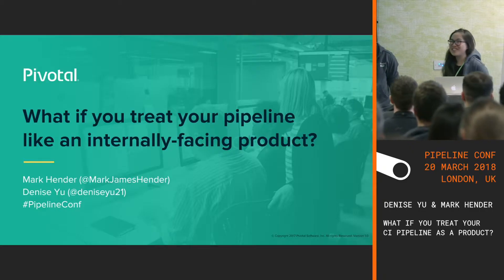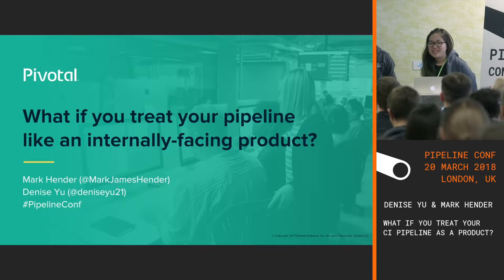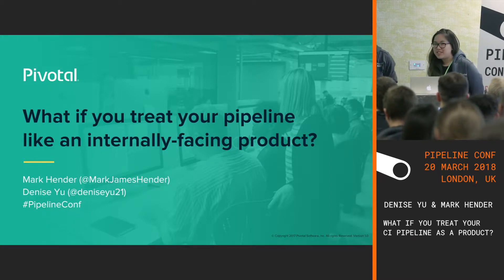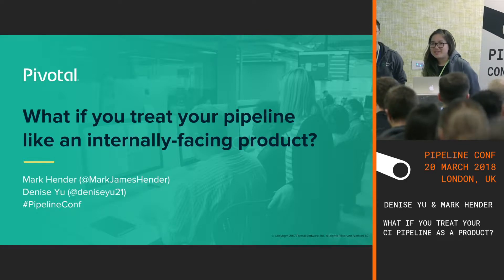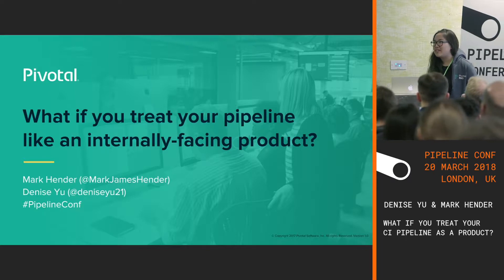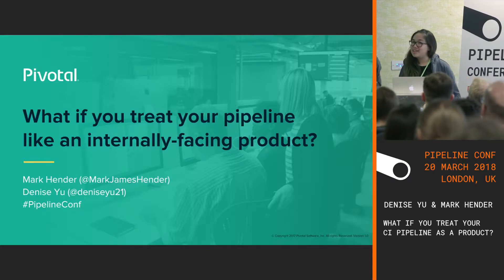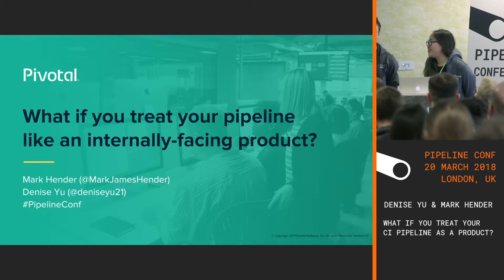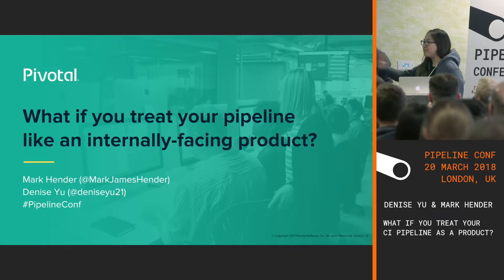Thank you everyone so much for being here. This is a really packed room. As Inka mentioned, my name's Denise, and I'm Mark. What we're going to be talking to you about today is an experiment that Pivotal Cloud Foundry ran over the last year and a half. Feel free to tweet at us or complain at us on the internet.